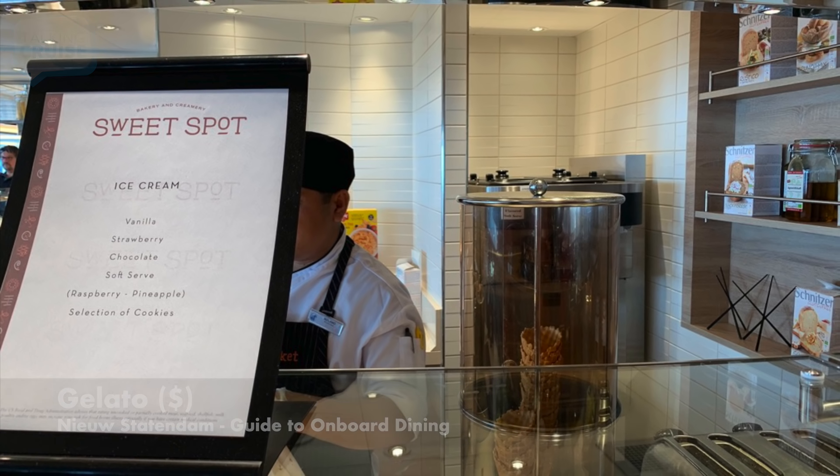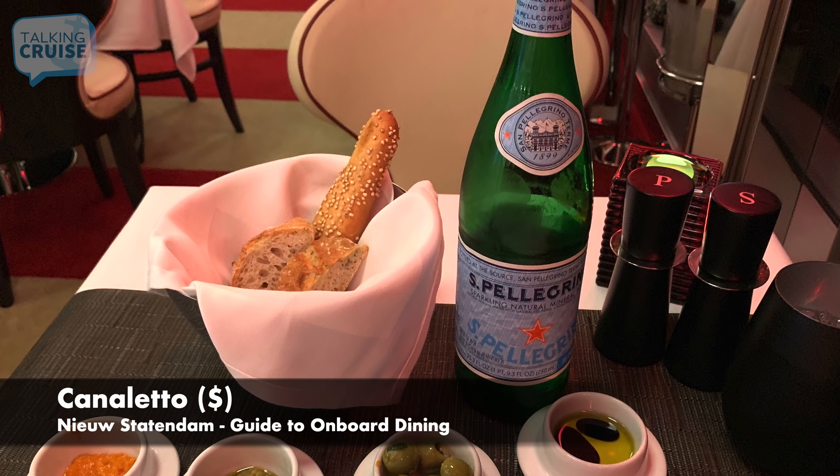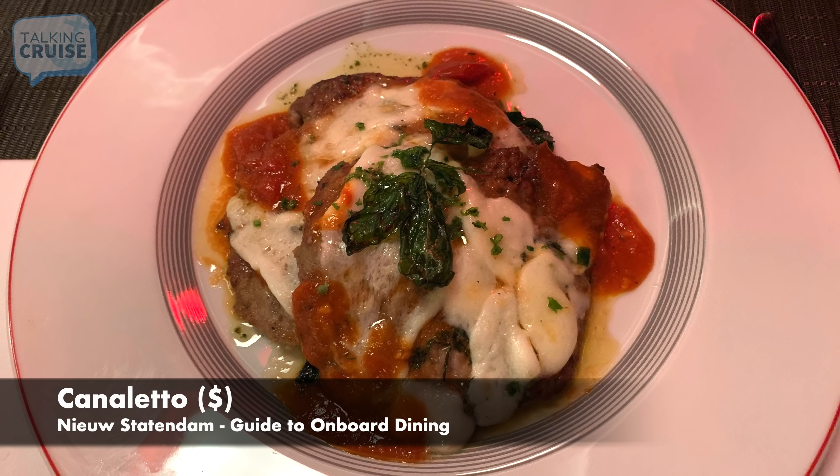Canaletto's specialty restaurant, open for dinner, serves classic Italian dishes like lasagna, bronzino, veal scallopini, and daily specials in a small venue that is actually part of the Lido Market during the day. Pricing for Canaletto is currently $15 per person.